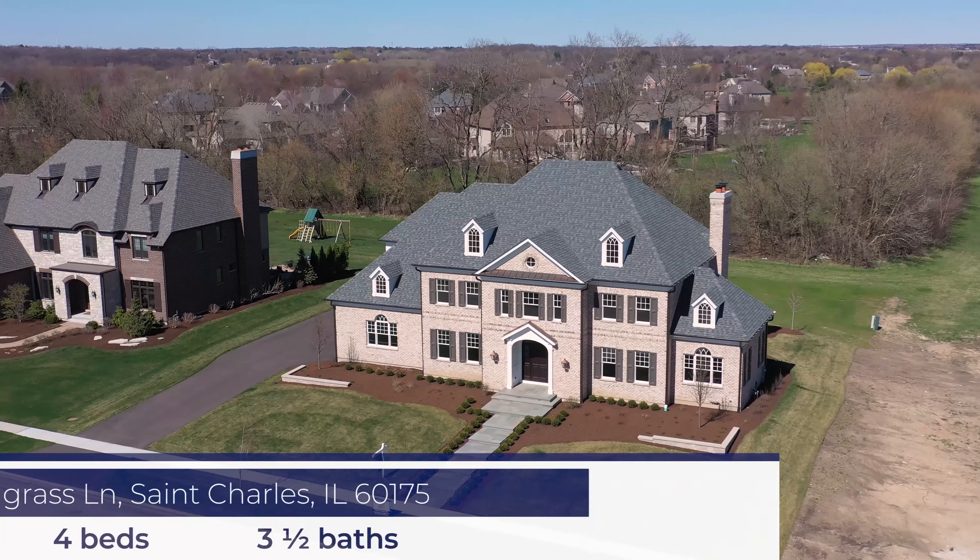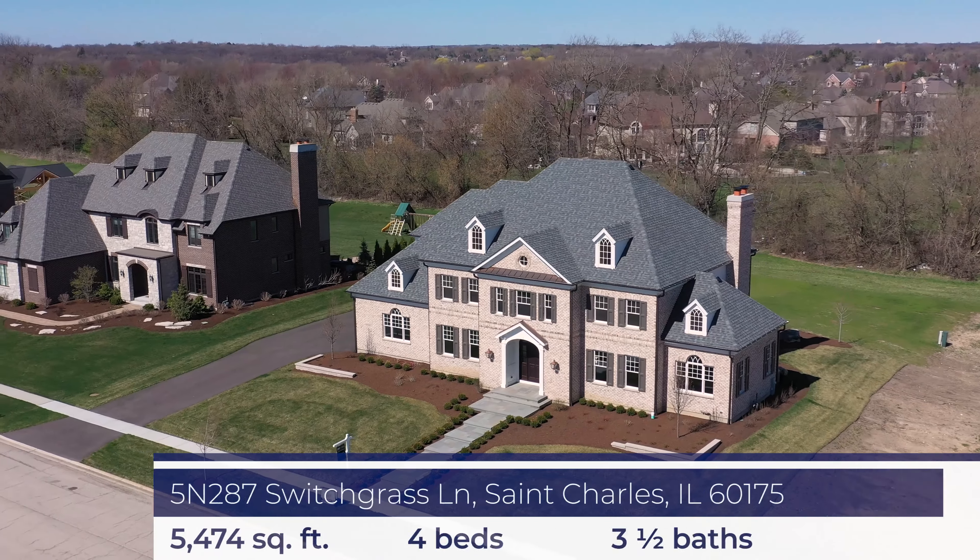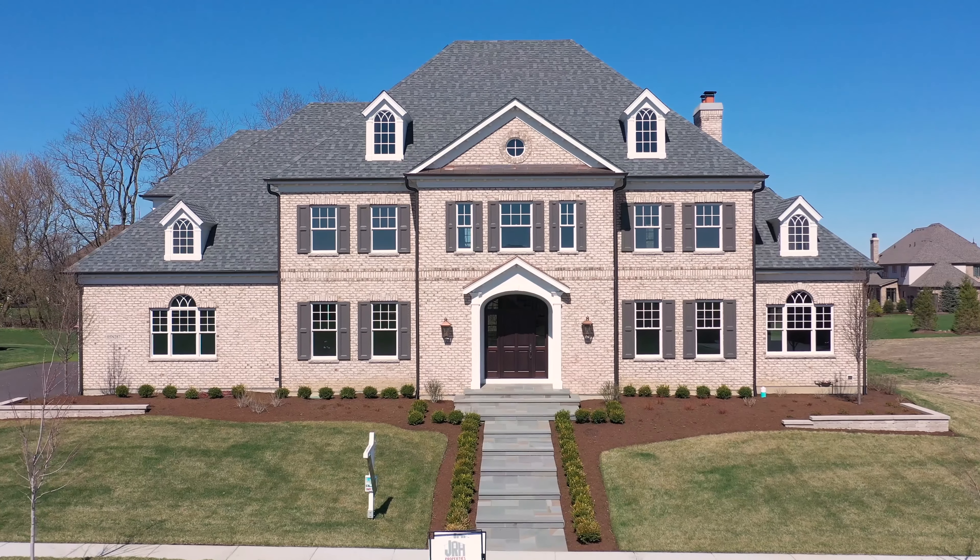There is another spec home on Switchgrass — a beautiful, extraordinary home with a gorgeous open floor plan and fabulous trim work throughout. That's what ARH is really known for: his beautiful trim work throughout. All three kitchens are magazine quality when you look at them — you're really going to enjoy them.